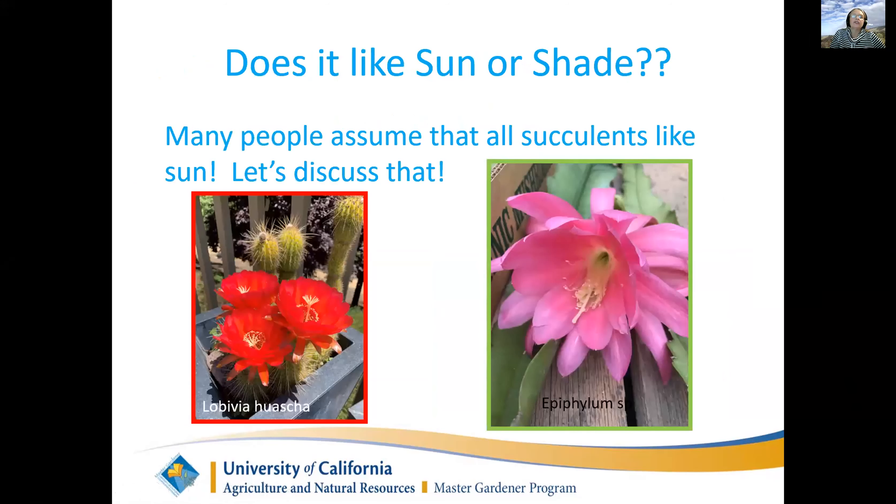Do succulents all like full sun? That's an assumption people make - 'oh, it's a succulent, it can be out in the sun.' That's really not the case. My advice is that all succulents will grow in some shade if they have reflected light. They will not all grow in full sun - a lot of them will get sunburned.